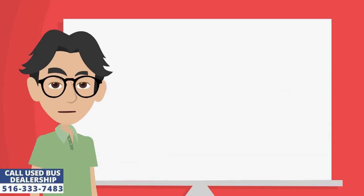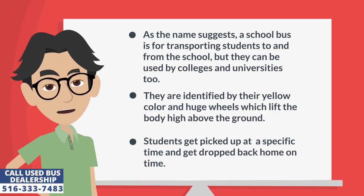What is the use of a school bus? As the name suggests, a school bus is for transporting students to and from school, but they can be used by colleges and universities too. They are identified by their yellow color and huge wheels which lift the body high above the ground.